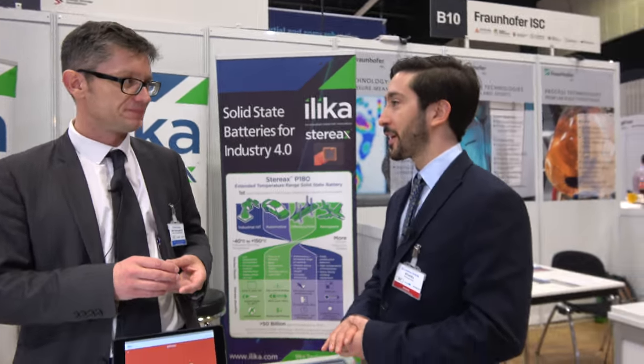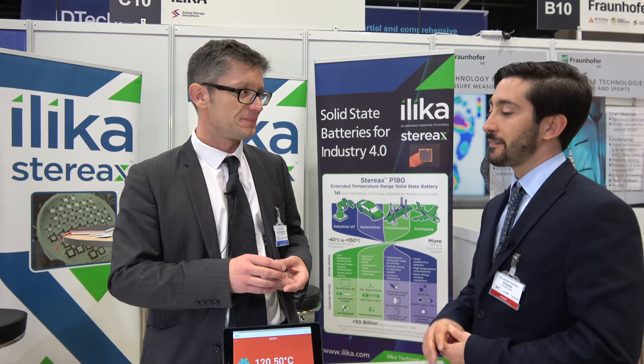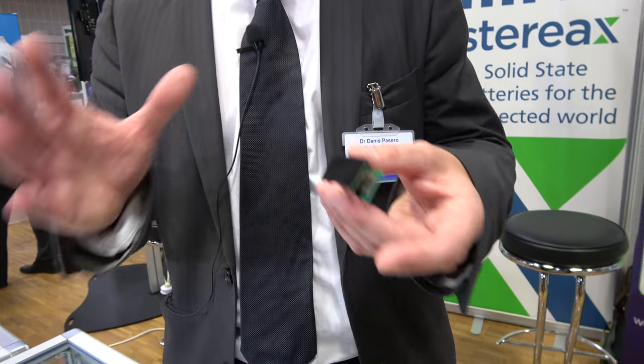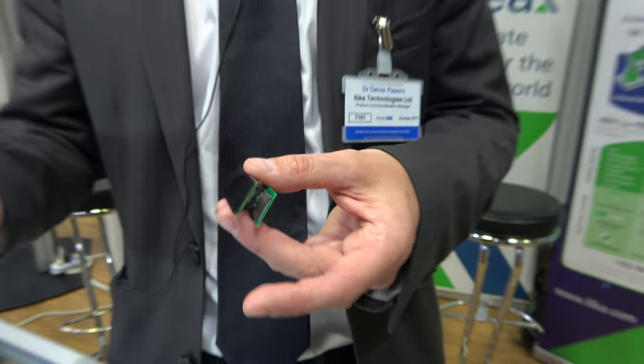The markets you're targeting are the Internet of Things with industrial applications — Industry 4.0. These are small batteries, small in size, so they are very useful for inserting in very small sensors that you want to forget about and make invisible. The high-temperature performance enables those sensors on hot parts.